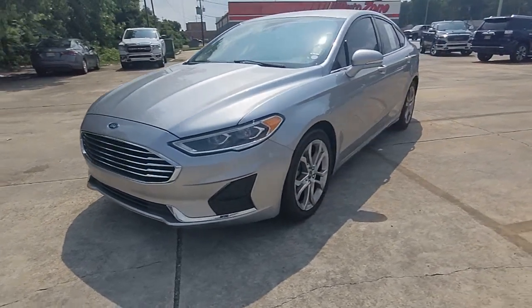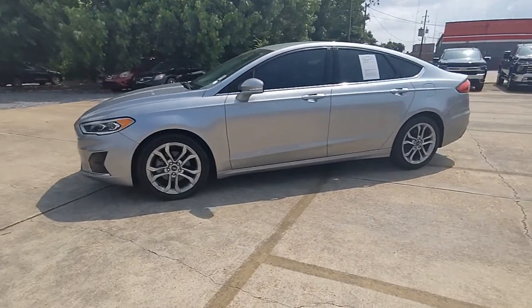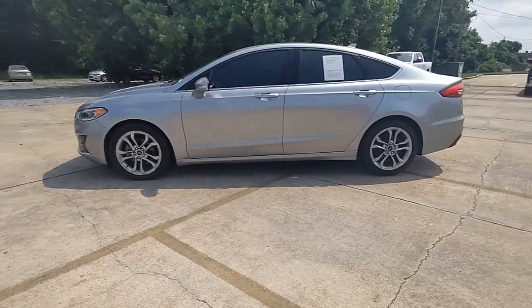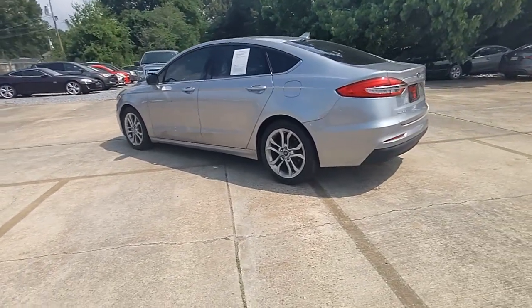You'll have love at first sight with the 2020 Ford Fusion. This vehicle is an outstanding buy with fewer than 35,000 miles on the odometer. Make every drive count in this sporty, sophisticated Fusion.